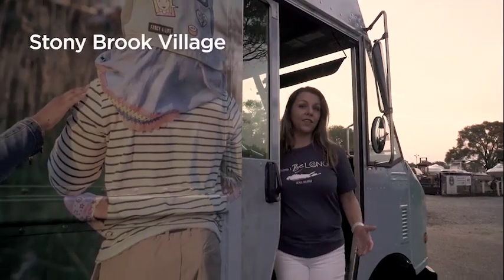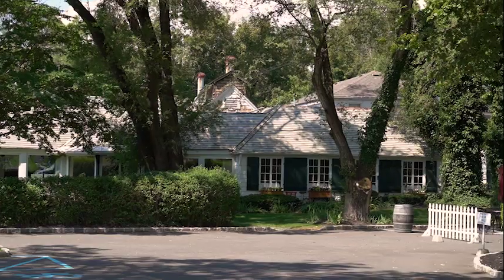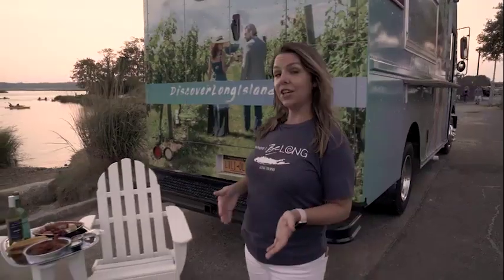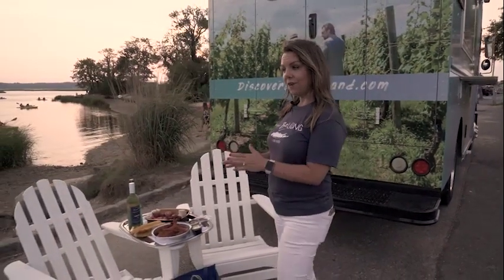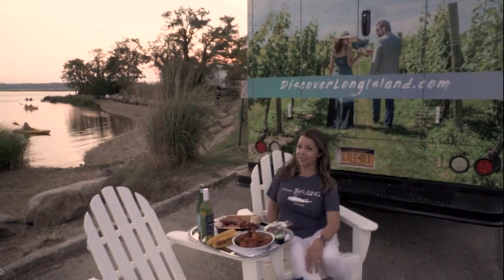Another perfect thing to do to get a water experience on Long Island is to find a secret spot to watch the sunset. Long Island has some of the best sunsets in the world, and just down the street from Port Jefferson is Stony Brook Village, a charming historic village where you can stop by Mirabelle Tavern at the Three Village Inn, get a to-go picnic basket, set up your favorite chairs, and relax and take in one of our spectacular sunsets.